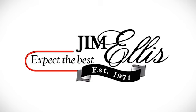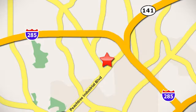Contact Jim Ellis Volkswagen of Atlanta today or stop on by. We're conveniently located inside I-285 on Peachtree Industrial Boulevard.